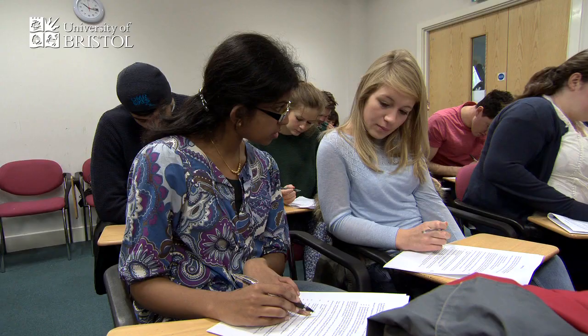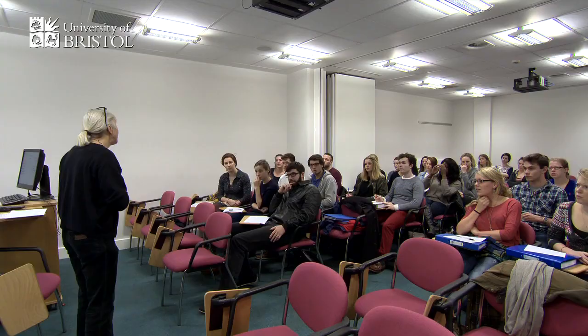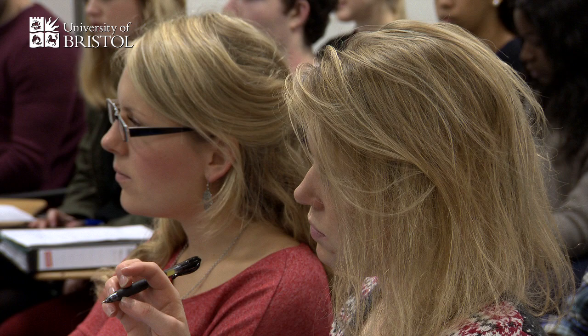The things that make a successful lecture are a lecturer who is well-planned, who's passionate, who really brings the subject alive. We get really great student feedback for our lecturer Angela Ruffell, who runs the screening session.